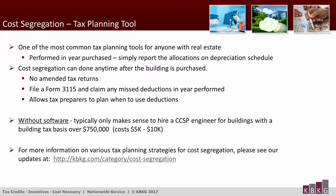For additional updates on tax planning strategies for cost segregation, please see our updates posted at the link shown on this slide.